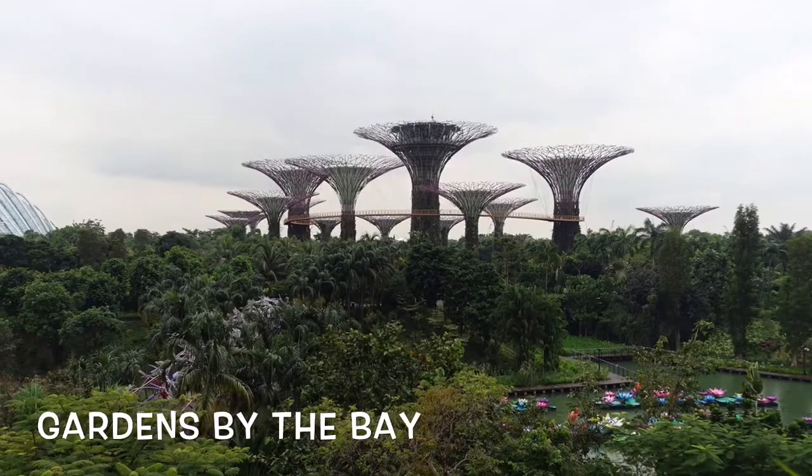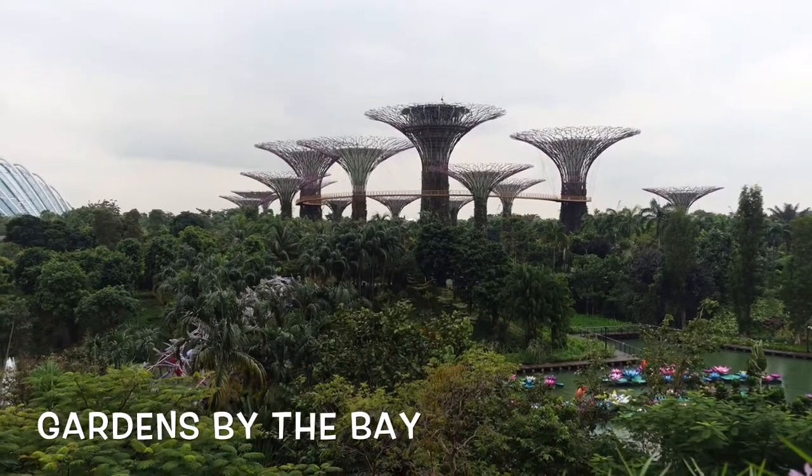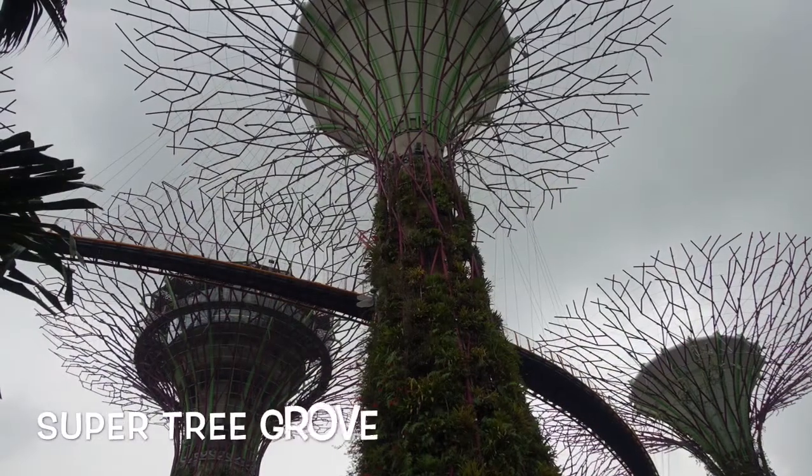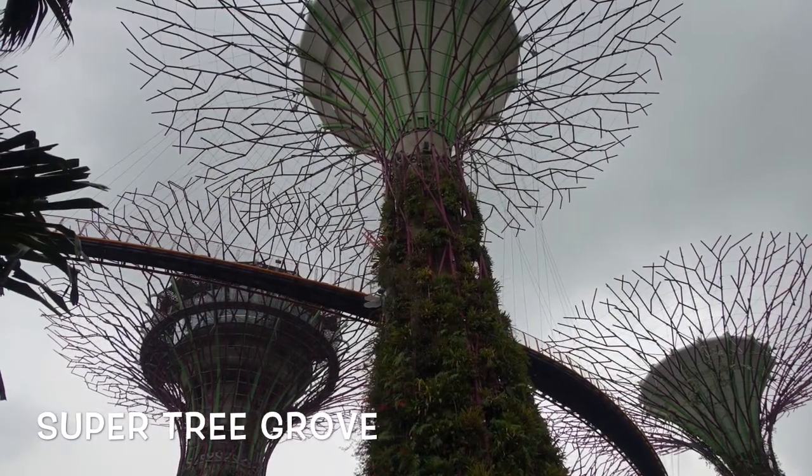Afterward it was onto Gardens by the Bay to visit the Super Tree Grove, in the hopes I could walk the aerial walkway that's 72 feet above the ground, but unfortunately the attraction was closed due to heavy rain.